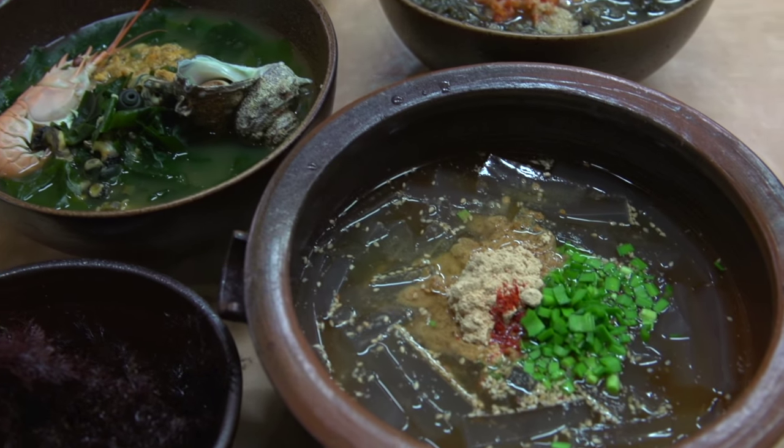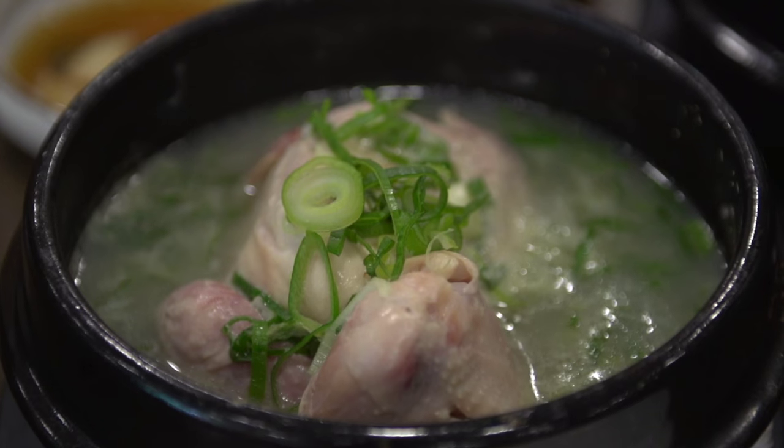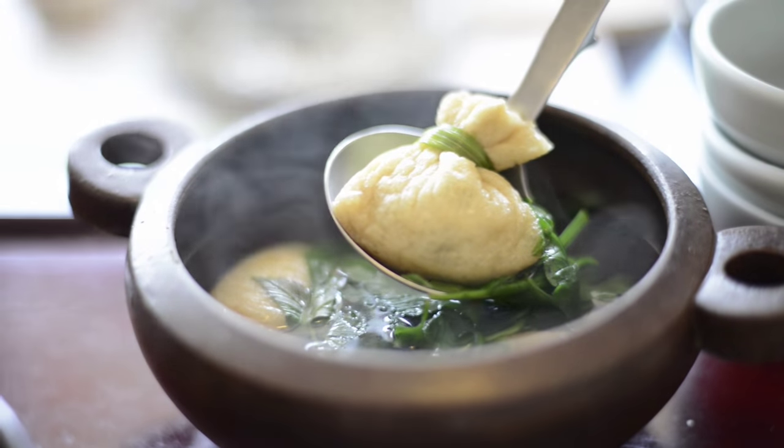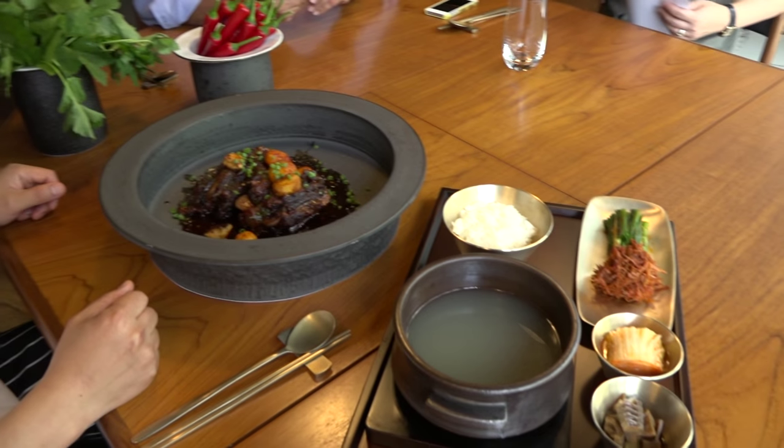Traditional recipes for Korean soups and stews date back more than 2,000 years. Soups are such an integral part of Korean dining that soup spoons are commonly included with chopsticks at every place setting.